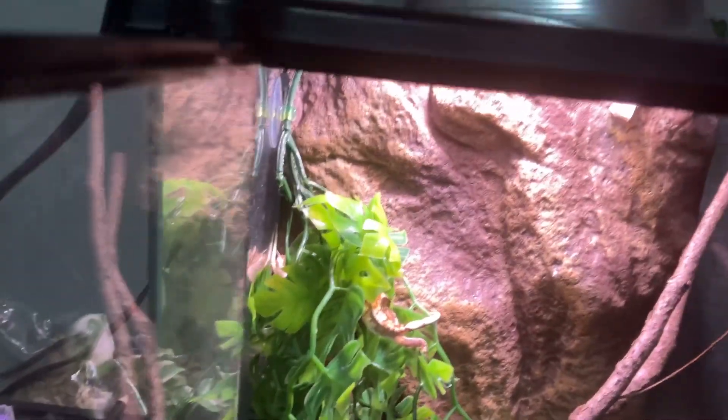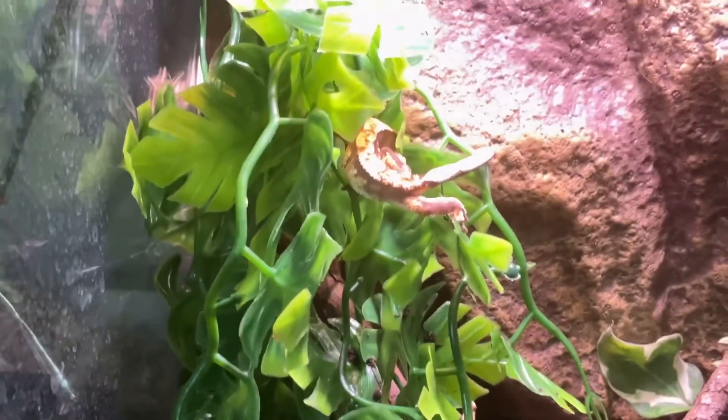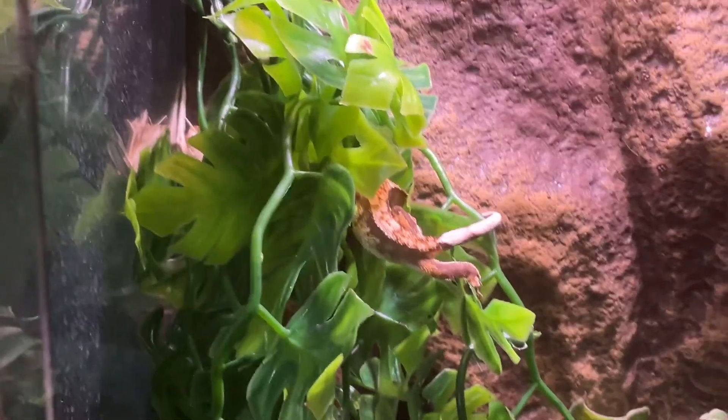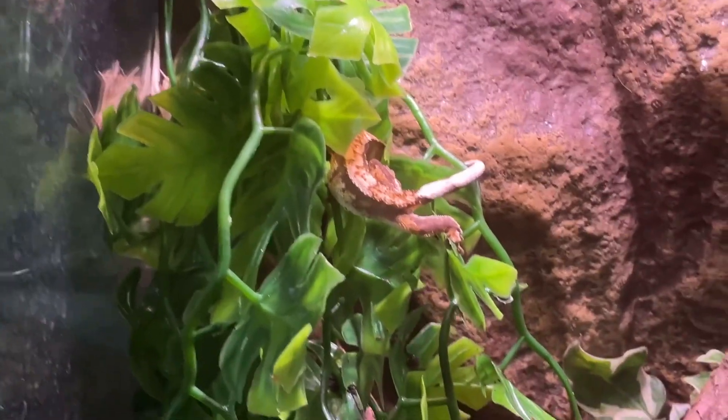There are many things that will make your crusty gecko very happy. Me and Priscilla will help you teach about it.